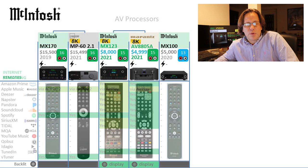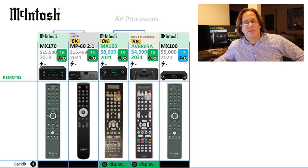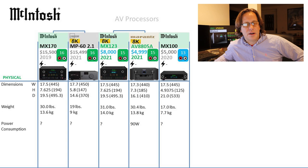Here's a remote comparison. Macintosh keeps their branding on their remotes, though I wish they had redesigned the Marantz remote when they did the MX123, because it doesn't quite match the quality and family feel of the other Macintosh products — and you're still paying a lot for this model. From a weight standpoint, the heaviest unit appears to be the MX123 at 14 kilograms or 31 pounds. It's the same size as the MX170 — these are the tallest units. The MX100 appears to be deeper than all of them, making up in depth what it loses in height. Most of these units don't publish power consumption — only the Marantz model is rated at 90 watts.